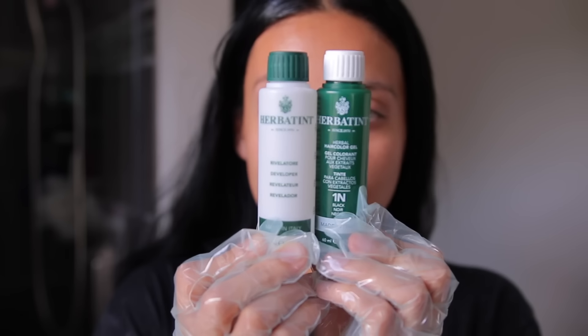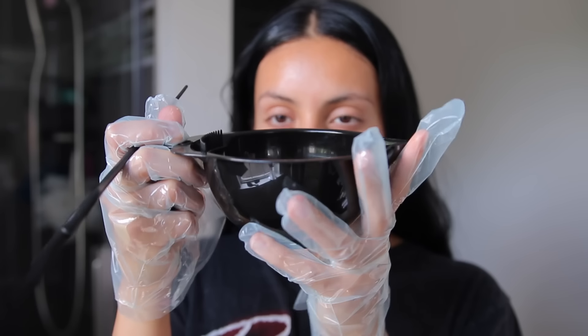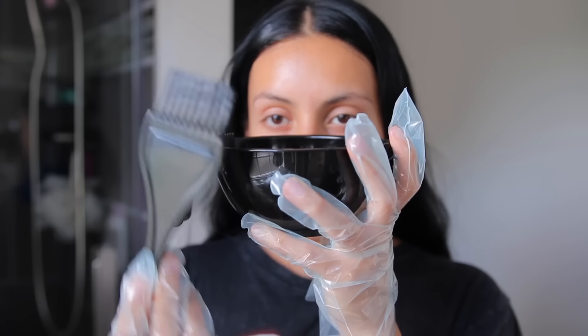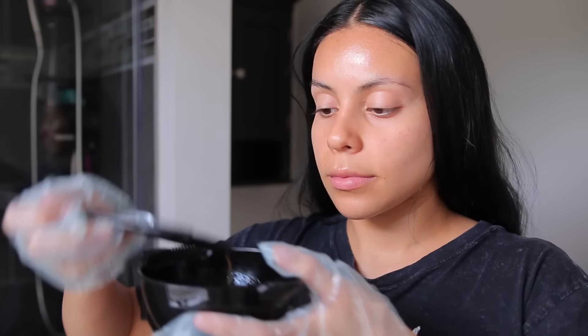Here I am prepping my hair dye. The one thing I'm not crazy about with this hair dye is that it doesn't come with a squeezy bottle, so you have to get a mixing bowl and mix it all around — that's the only downside. But other than that, I love this hair dye and I love the shade of black. It's the most perfect shiny black. A lot of hair dyes are blue black, but this one is like a true black and I'm obsessed.